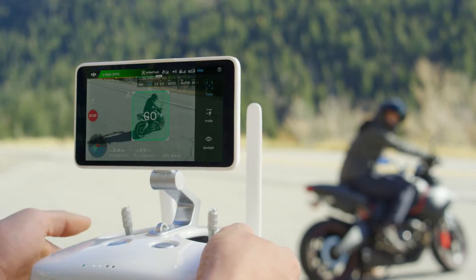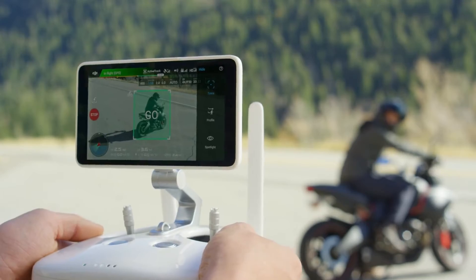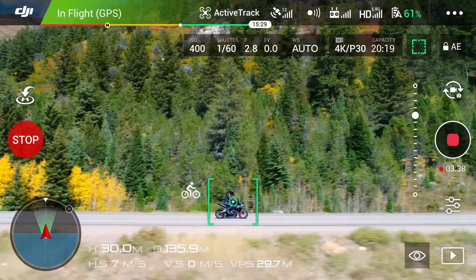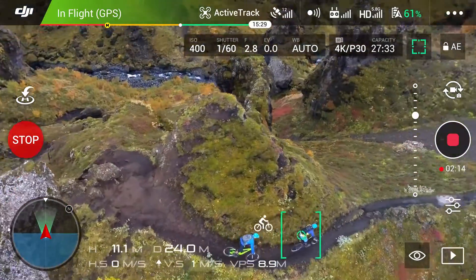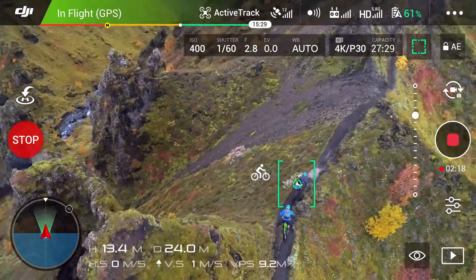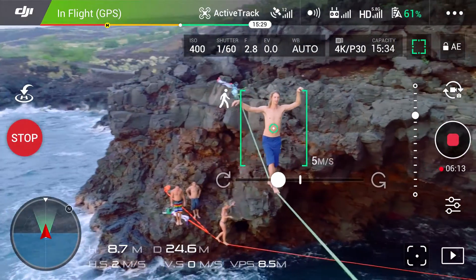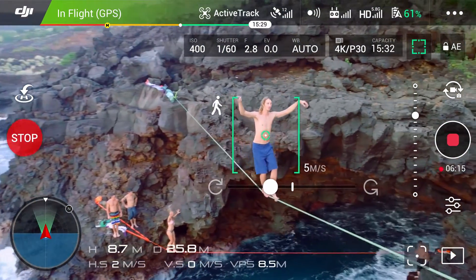ActiveTrack has now been expanded with three new intelligent flight modes. Profile tracks your subject horizontally from any side. Spotlight locks the camera on a subject while you fly in almost any direction. Circle swings 360 degrees around the subject.